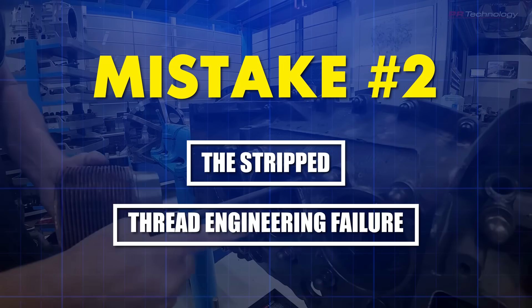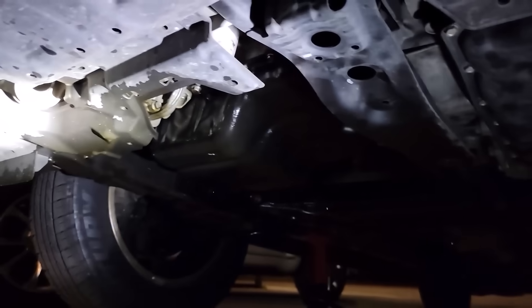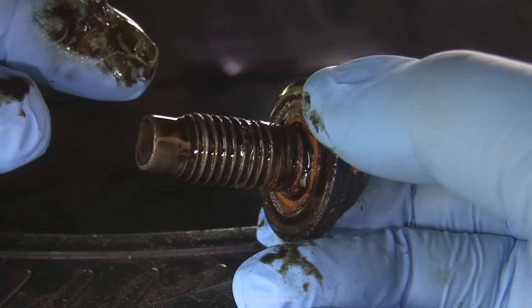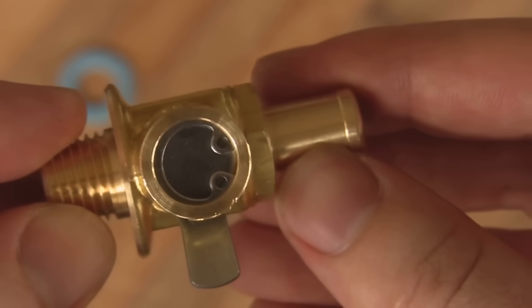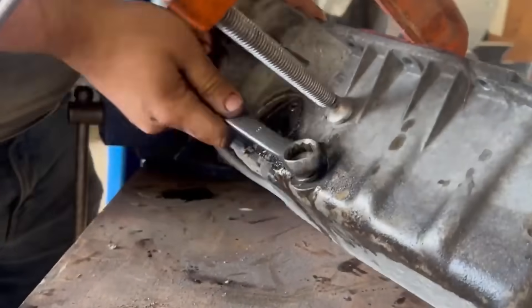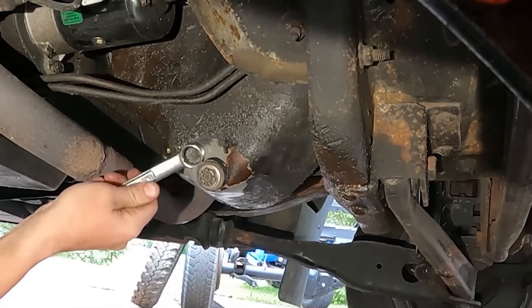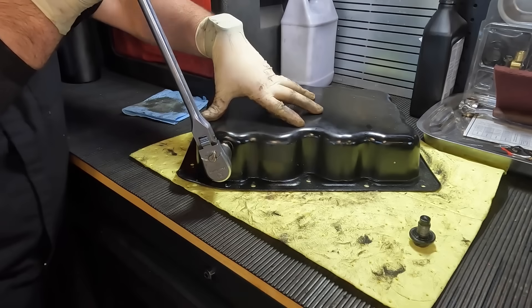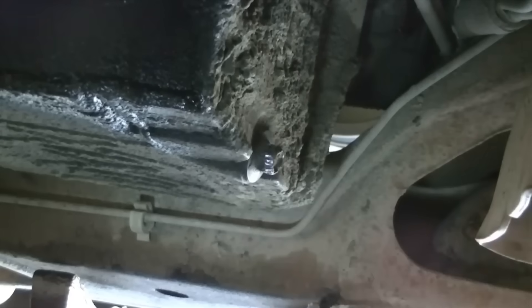Mistake number two: the stripped thread engineering failure. This is where good intentions meet bad physics, and it costs drivers hundreds of dollars every single day. When people tighten the drain plug too hard, they're not creating a better seal — they're destroying threads through mechanical overload. Most oil drain plugs are 14 mm to 18 mm bolts threaded into aluminum or steel oil pans. Aluminum has a tensile yield strength of about 40,000 psi, but steel bolts can exert clamping forces exceeding 60,000 psi when over-torqued. Once threads stretch beyond their elastic limit, they never return to original shape — eventually stripping completely and requiring a helicoil insert or full oil pan replacement.